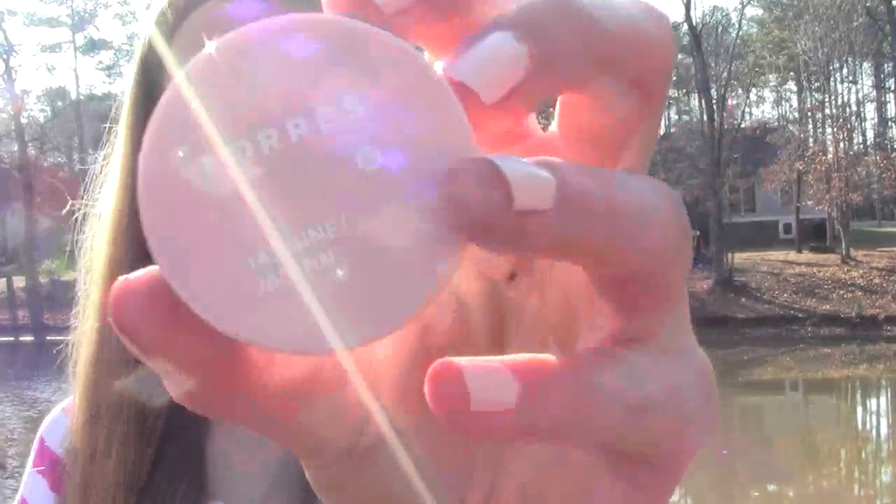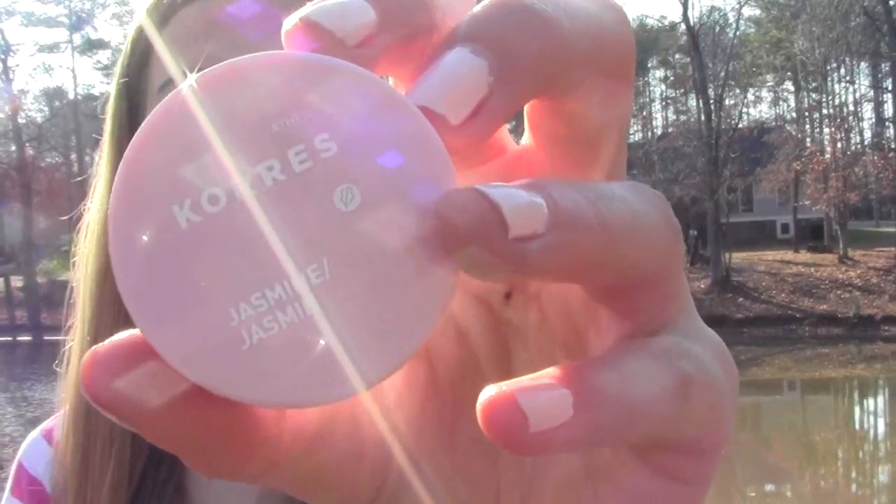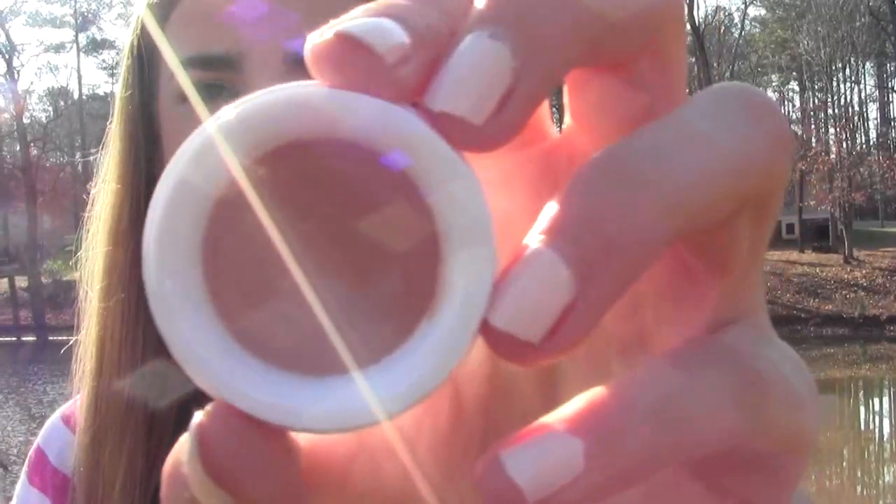I only have one lip product to share and that is the Covergirl Lip Butter in Jasmine. These are really nice, pigmented, buildable, and very moisturizing. This one is a light pink shade which I've been wearing a ton on my lips. That pretty much completes this month's favorites. Any random or food favorites will be in the description box below along with my Twitter. Thanks so much for watching — I love y'all so much, bye! Be sure to tell me your favorites in the comments as well.